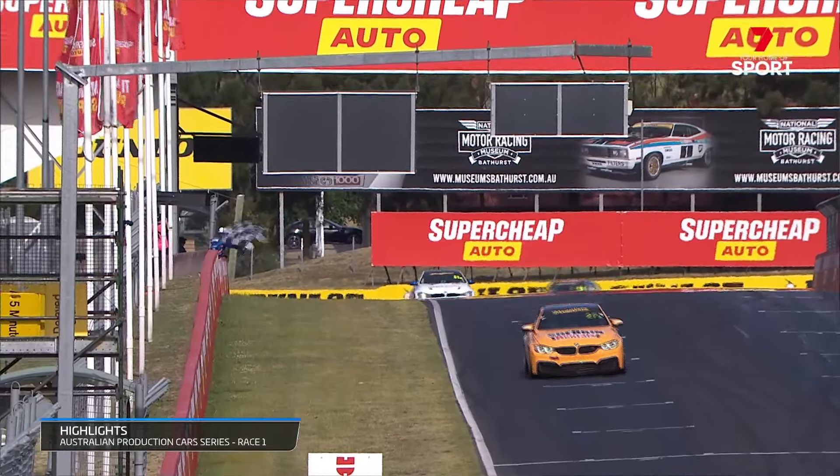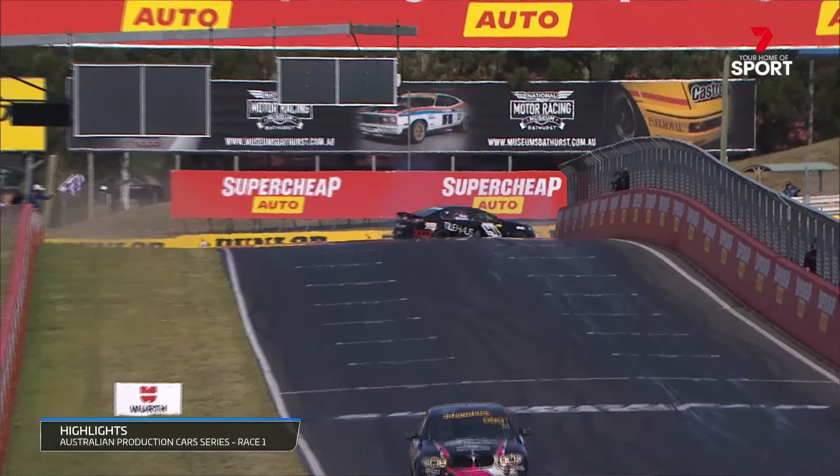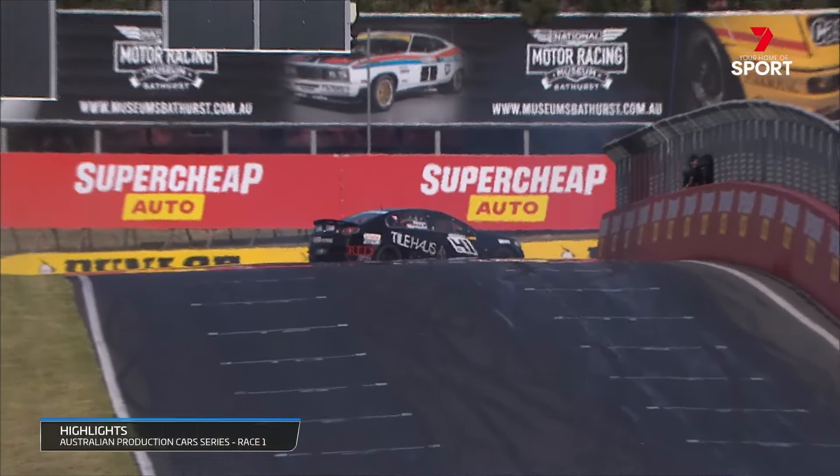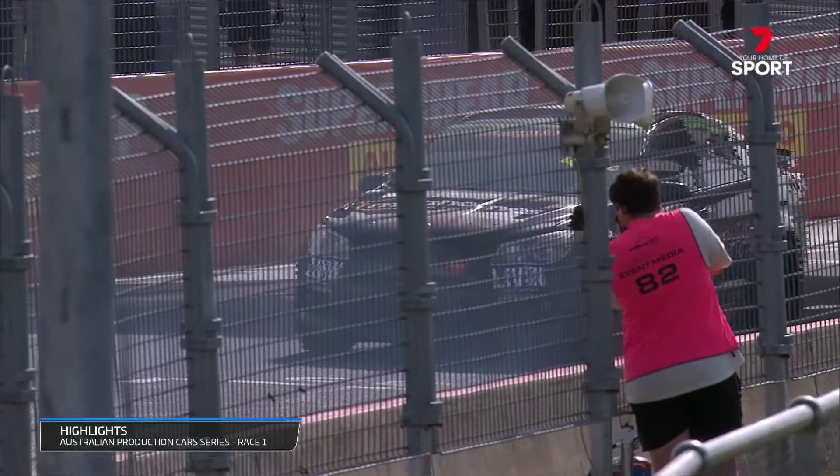Across the line in second was Ian Sherin, keeping himself in title contention. And this one going backwards and going viral no doubt — crossing the line in reverse. Have we seen that before?